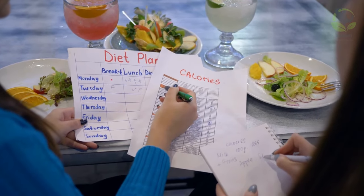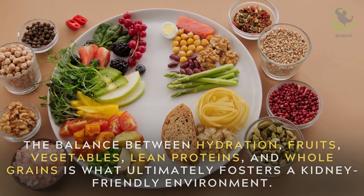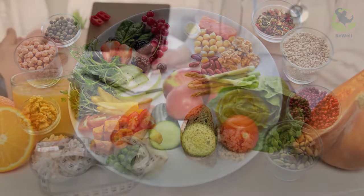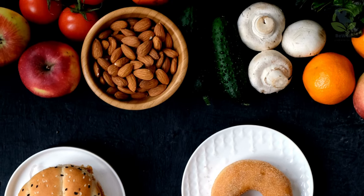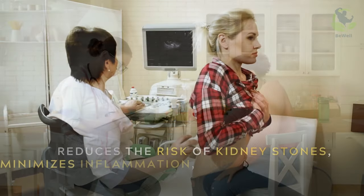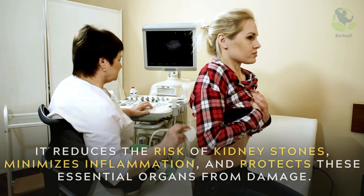As we conclude our exploration, we must emphasize the holistic approach to kidney health. It's not just about individual foods — it's about the entirety of our diet. The balance between hydration, fruits, vegetables, lean proteins, and whole grains is what ultimately fosters a kidney-friendly environment. A diet rich in kidney-friendly foods supports the kidneys' vital role in maintaining overall health and well-being. It reduces the risk of kidney stones, minimizes inflammation, and protects these essential organs from damage.